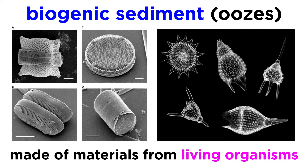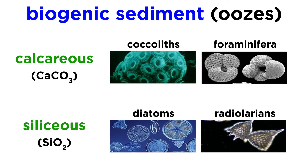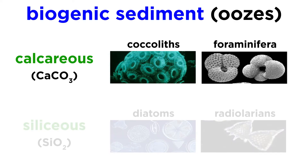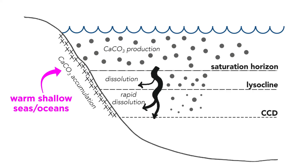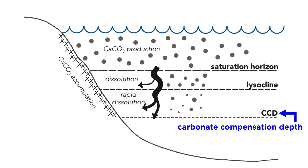Biogenic sediments, or oozes, are made of materials created by living organisms. There are two categories of biogenic sediment that accumulate on the ocean floor: calcareous and siliceous. Calcareous biogenic sediments are comprised of the calcium carbonate skeletons from single-celled marine organisms, like foraminifera. However, since calcium carbonate dissolves readily in colder, deeper water, calcareous oozes are primarily found in warm, shallow seas. The depth at which calcium carbonate starts to dissolve in ocean water is called the carbonate compensation depth, abbreviated as CCD.